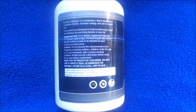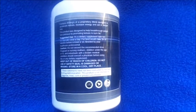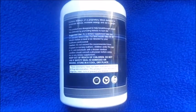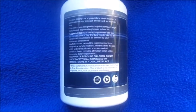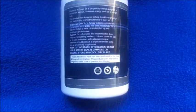It says it contains 800 mg of a proprietary blend, designed to accelerate ketosis, increase energy, and aid in weight loss. This product was designed to help break through weight loss plateaus by promoting ketosis to burn fat. Suggested use: as a dietary supplement, take two capsules once a day for best results, 20 to 30 minutes before a meal.